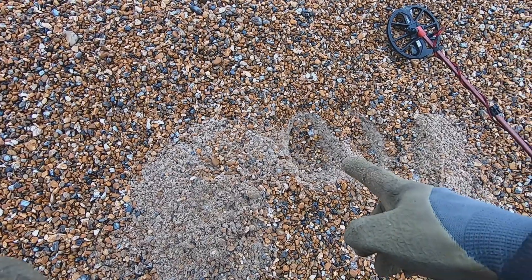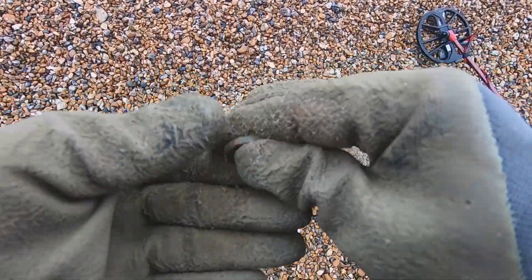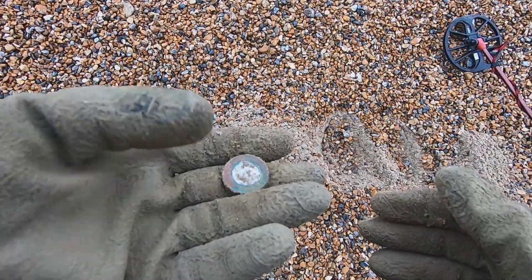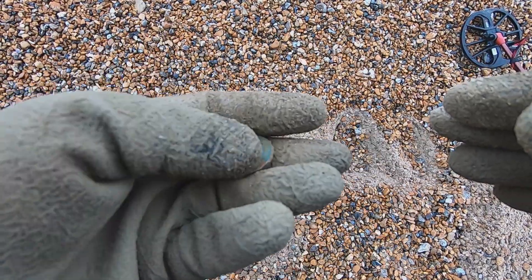Out of that hole there — a modern nugget. I'm sure that's going on with a parking machine. Let's crack on and find some more. It's not a bad day so far, not bad at all.